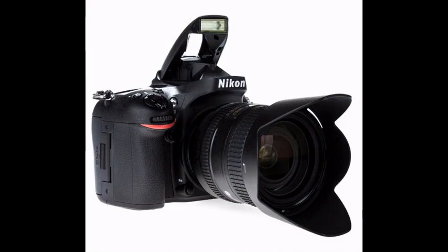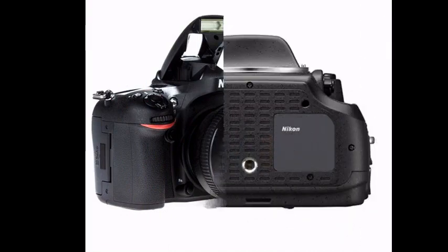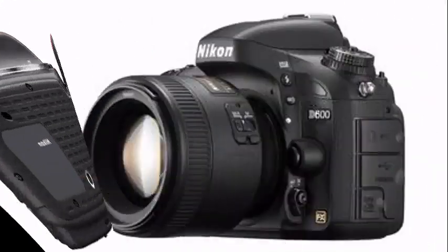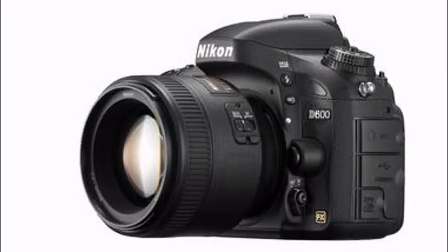The D600 has the power of a 24.3 MP Nikon FX format CMOS sensor in a compact, streamlined HD SLR body. You can capture every detail in stunning clarity with Nikon's superior 39-point AF system with scene recognition.